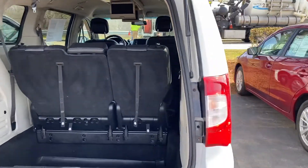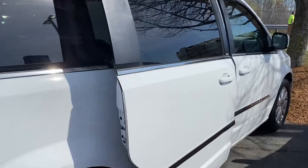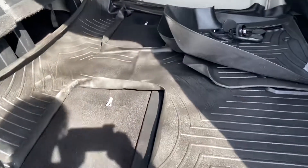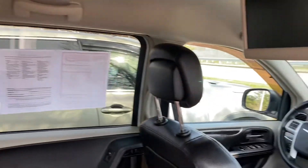Your rear liftgate is automatic, as are your doors. The Magic Seats have been put into their position. There's your headsets. There are your seats. Two screens for your rear entertainment.